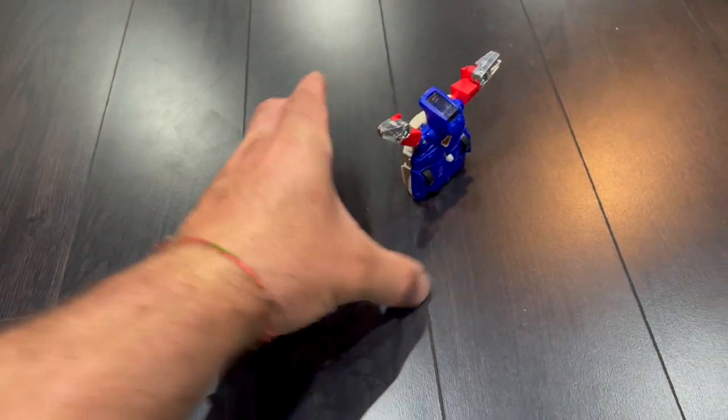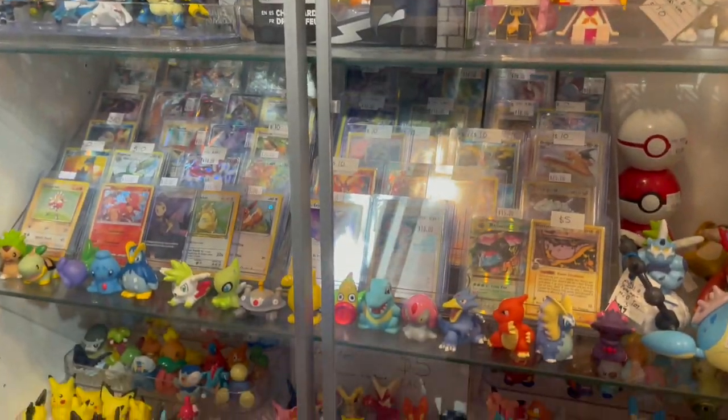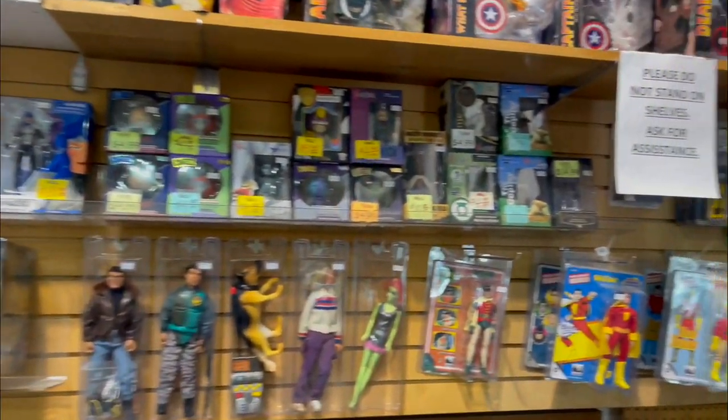My parents bought me these as a treat with a Happy Meal — it wasn't something I got all the time, only if I deserved something that week. To find something from my childhood is an amazing thing. I was looking at these on eBay or even at a local store and they had them for about $20 each.